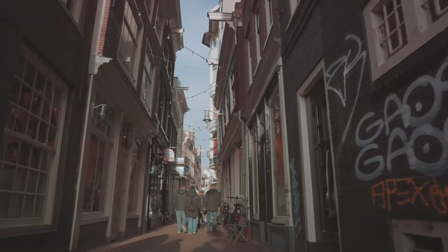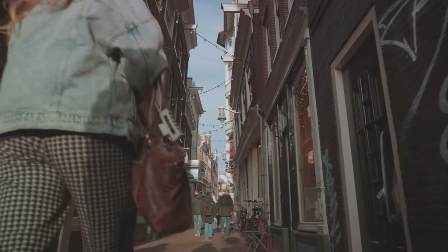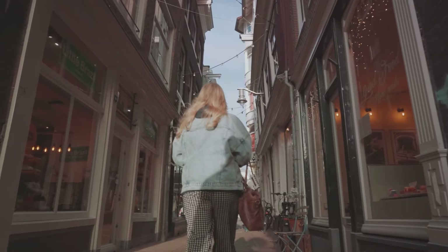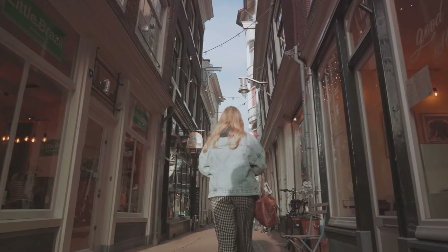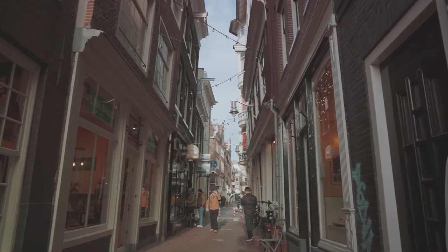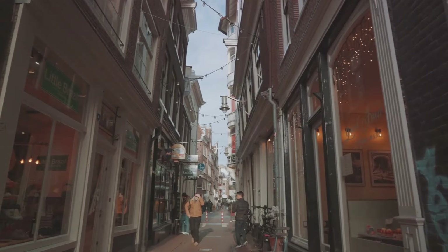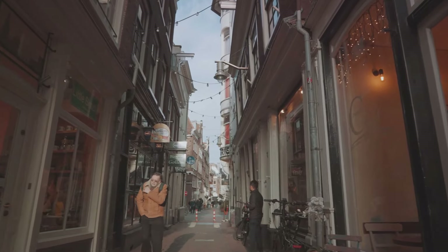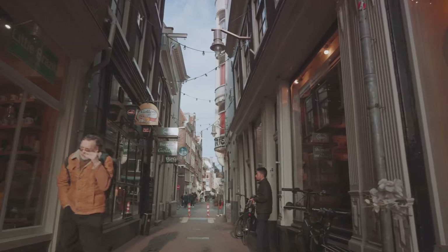Secondly, dare to tread off the beaten path. While it's tempting to stick to well-known routes and attractions, venturing into lesser-known areas can be incredibly rewarding. You might discover a quaint café tucked away in a side street, a beautiful park untouched by the tourist masses, or a charming neighbourhood that captures the true essence of the place.